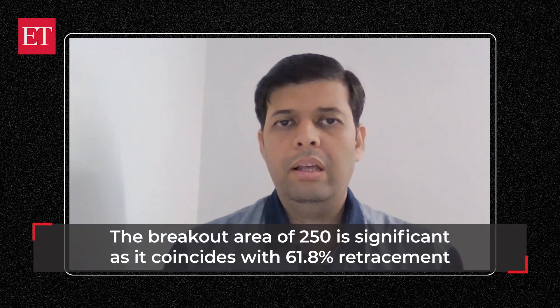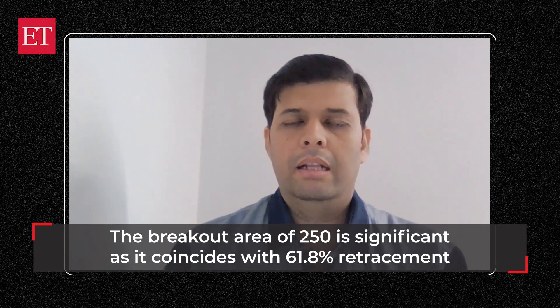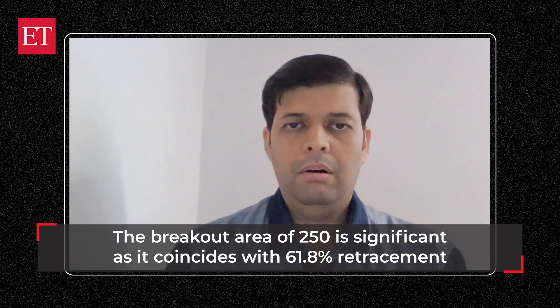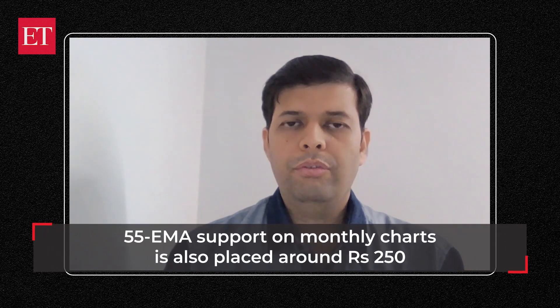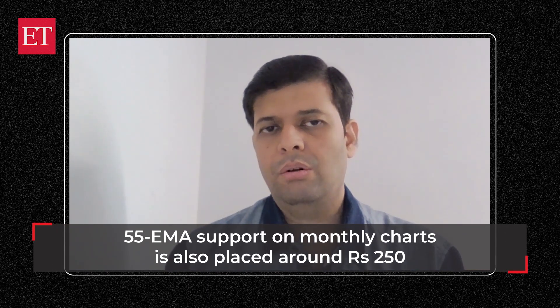This breakout area of 250 to 245 is important because there is a 61.8% Fibonacci retracement support coming in at this golden ratio level. Additionally, the 55 Exponential Moving Average on the monthly chart support is also placed around 250. That makes it an extremely lucrative support area and a very strong base on a short-term basis as well.